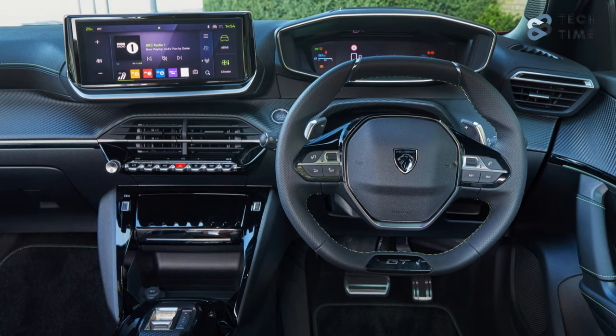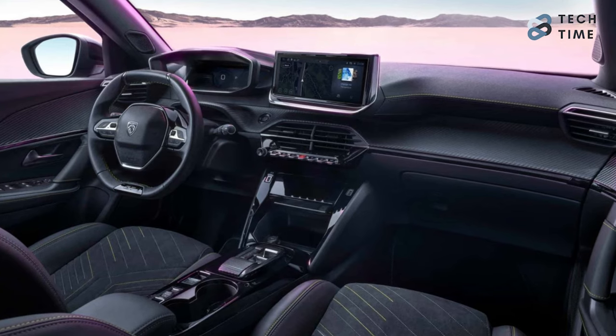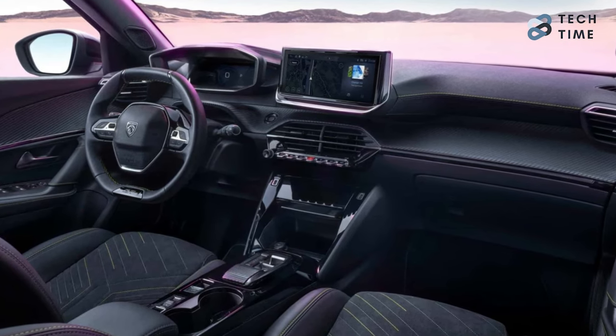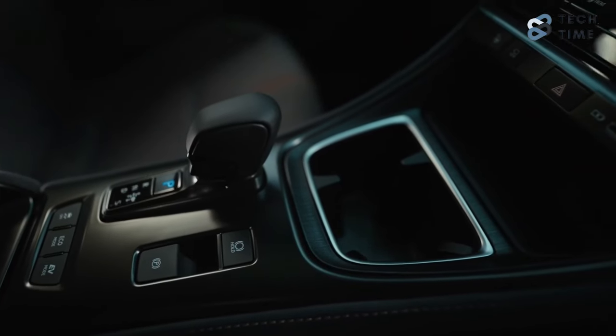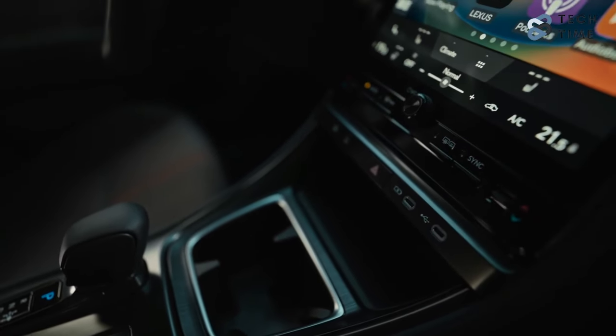But when you settle for the base active trim, you'll get the traditional analog dials. When you compare this to the Lexus LBX, the Lexus offers a somewhat more modern and classy interior, which is not the same case for the Peugeot and the Yaris Cross.